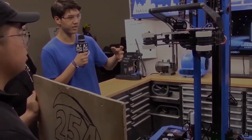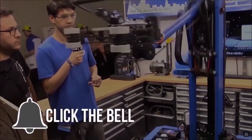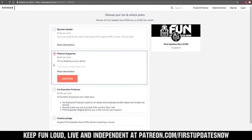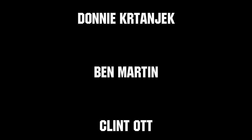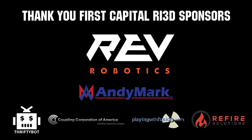Thanks for watching. If you want more fun content, be sure to subscribe and ring the bell to be notified about our latest videos. You can also directly help support FUN by visiting our Patreon at patreon.com/firstupdatesnow or by subscribing at twitch.tv/firstupdatesnow. Thanks to all of our co-executive producers on Patreon and Tier 2 Plus subscribers on Twitch keeping FUN loud, live, and independent. Thanks to Rev Robotics and all of our First Capital RA3D sponsors.